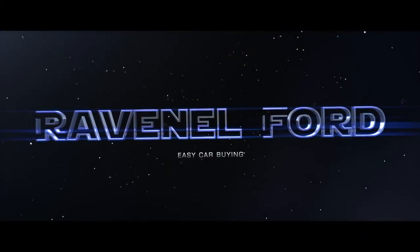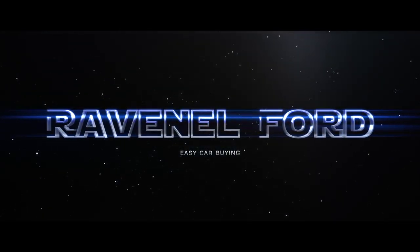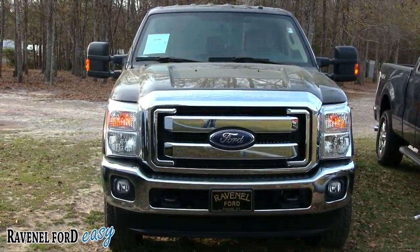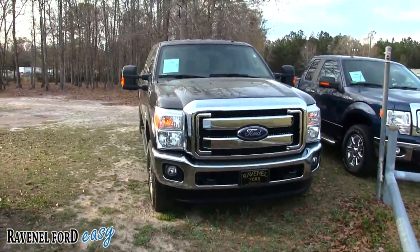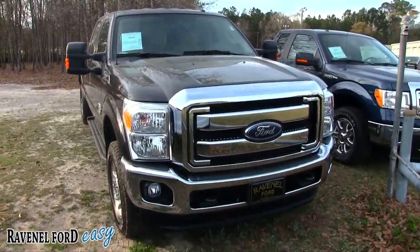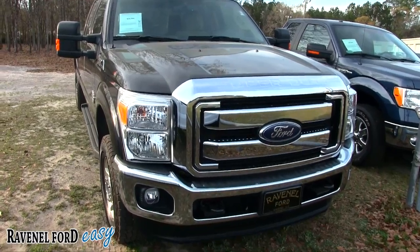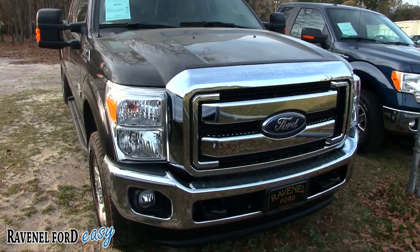Welcome to Ravenel Ford, car buying made easy. Today we're looking at a beautiful Ford F-250 truck for sale right here at Ravenel Ford. It's March 2017. We're going to do a condition report on it, go around, make sure it's nice and clean, and if we do see any major dents or scratches I'll point them out. We'll also go over the specs, options, and price.